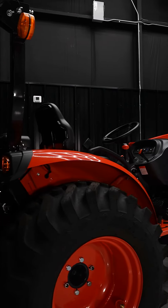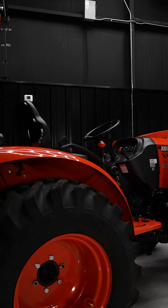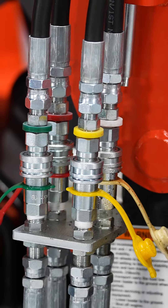With the CRDI system, not only are you getting fuel efficiency, but you're getting all day worth of riding.